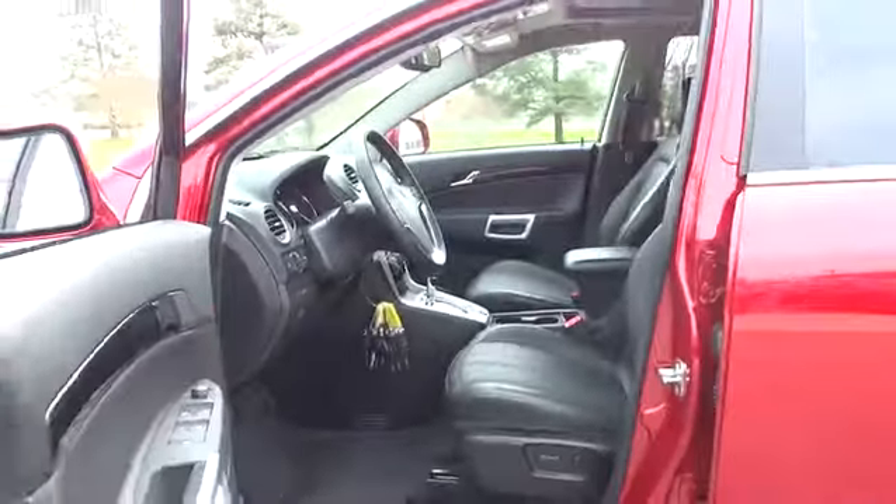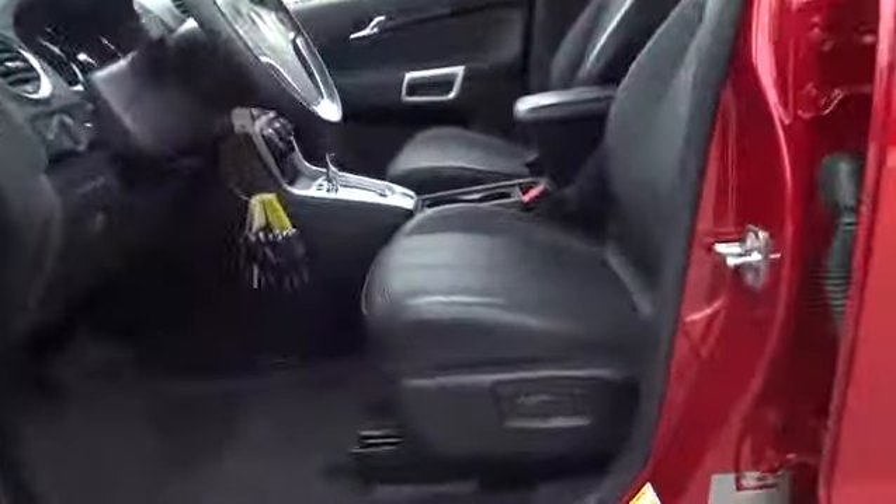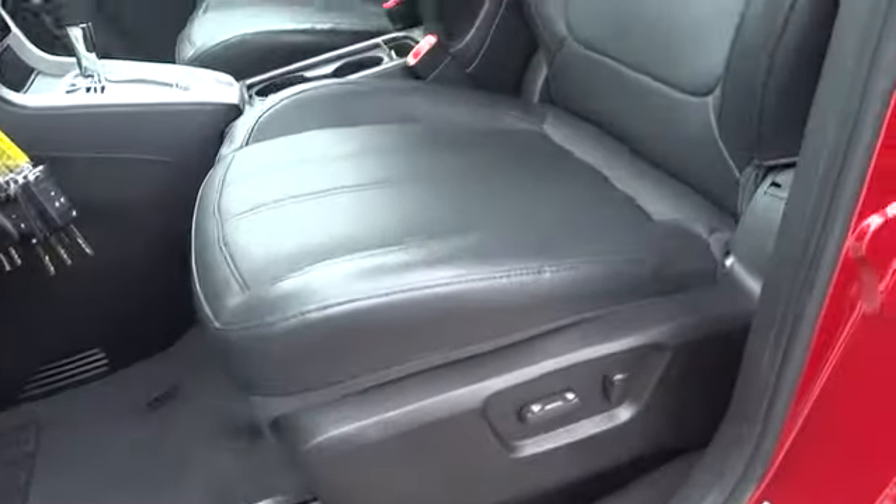Premium sound system, auto-off headlights, universal garage door opener, AM-FM stereo radio, FWD, climate control, rear defrost, passenger airbag.